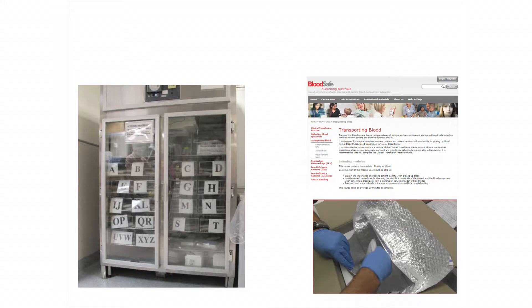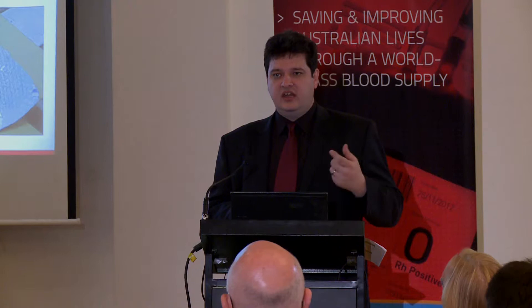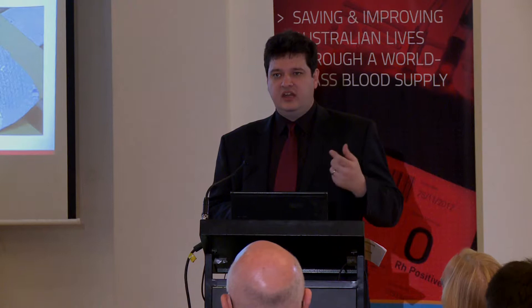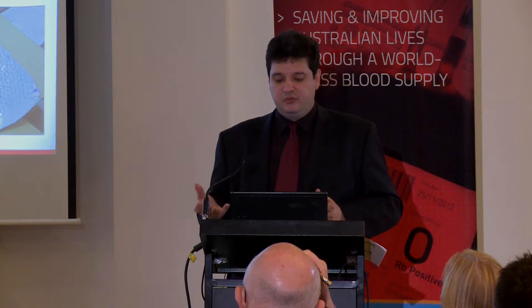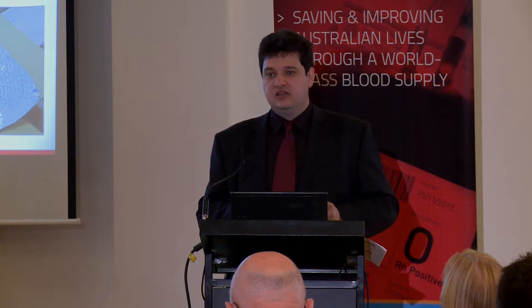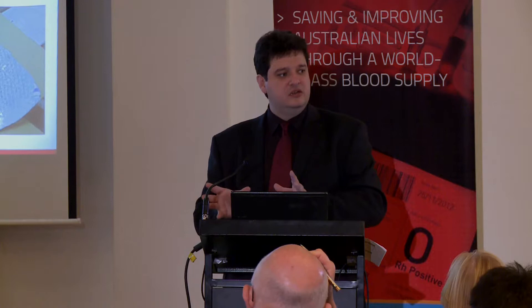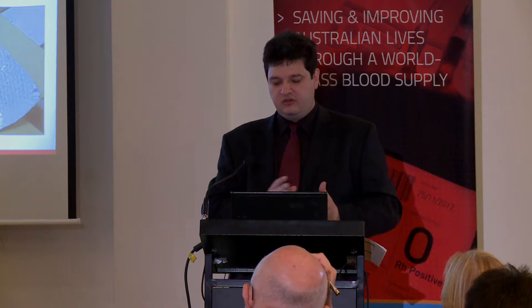Just to touch on collection, transport and storage. Three key things where we might be able to provide some assistance. First, we've had a lot of questions from various sites about how to train staff in hospitals who are collecting blood about appropriate handling. I'd say look at the wonderful work coming out of Blood Safety Learning in South Australia — there is a particular course on transporting blood. If you've got hospital porters or orderlies collecting blood and they haven't done this course, it takes about half an hour, uses YouTube videos and simple things that actually appeal to people learning.